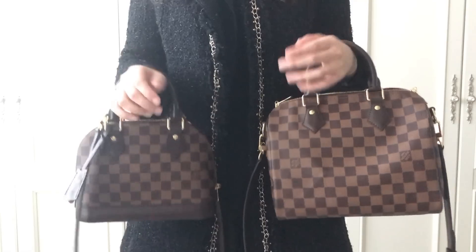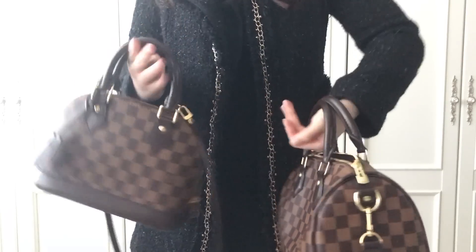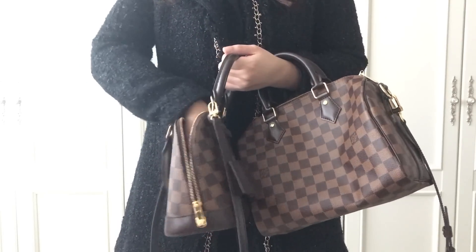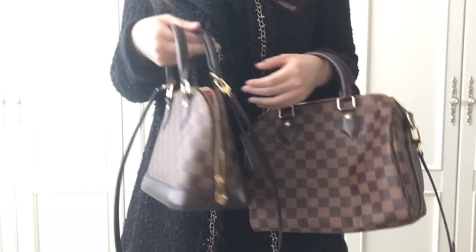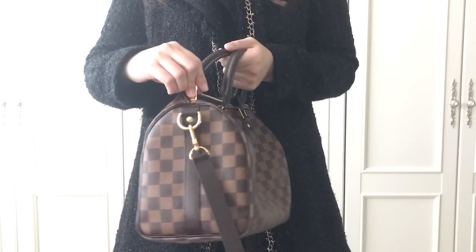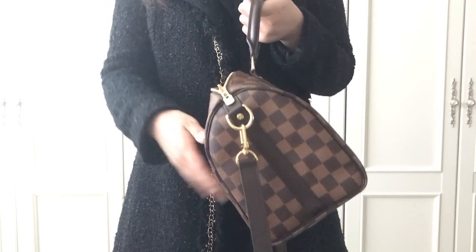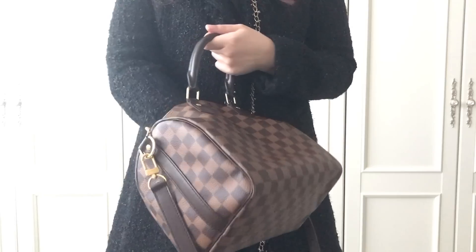As you just saw, the Speedy B holds much more than the Alma BB. But for me the Alma is much easier to use as a top handle bag because of the studs at the bottom — I don't have to worry when I put it down. It's also easy to put things in and take things out thanks to the wide opening, and easy to zip with one hand. The Speedy B, on the other hand, is hard to close with one hand and has a quite small mouth opening, but it holds a lot and is perfect as a crossbody bag.